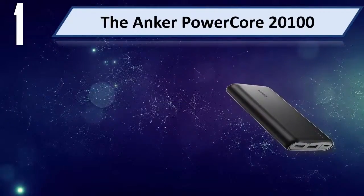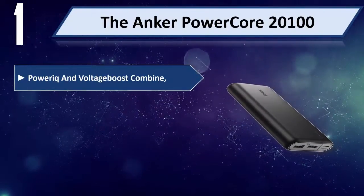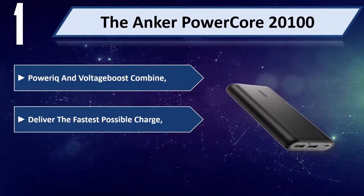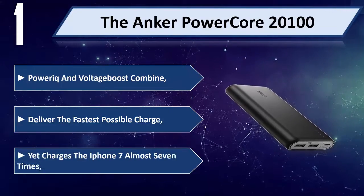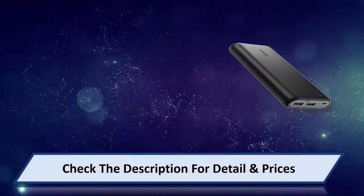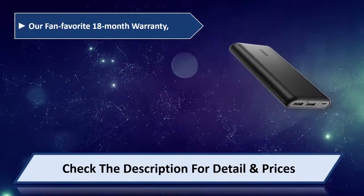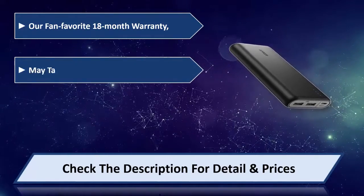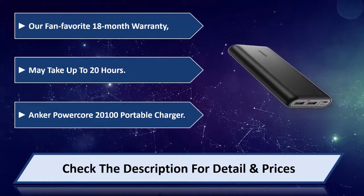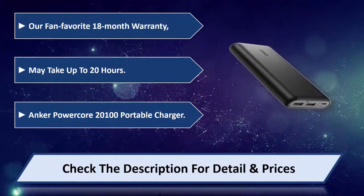Number one: the Anker PowerCore 20100. PowerIQ and Voltage Boost combine to deliver the fastest possible charge, yet charges the iPhone 7 almost 7 times. Our fan favorite, 18-month warranty, may take up to 20 hours to fully recharge. Anker PowerCore 20100 portable charger. Please check the description for detail and price.